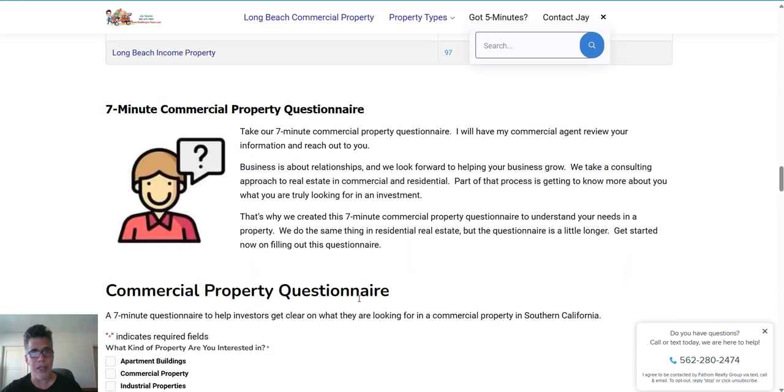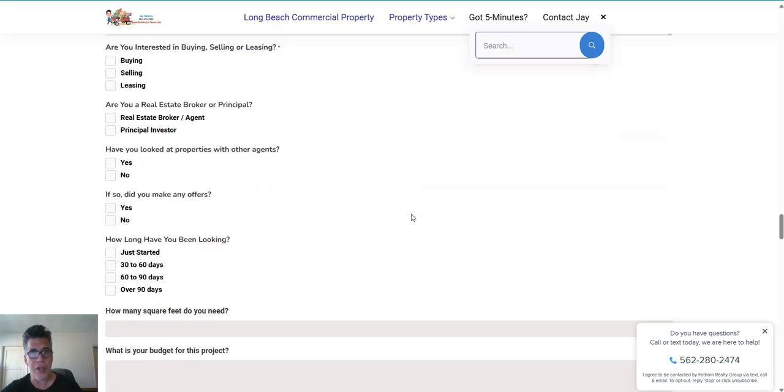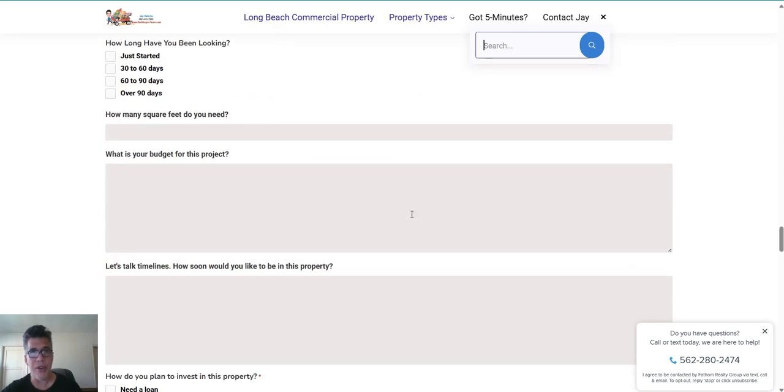If you want to take our seven-minute commercial property questionnaire, you can do that here — that would give us a great idea of what you're looking for. I'm a commercial real estate agent really focused on helping people who want to buy or sell commercial property, so just fill out the information here or go to me, Jay Valento, at Fathom Realty Group, and my commercial person will talk to you.